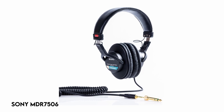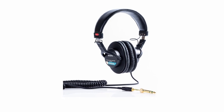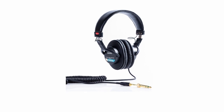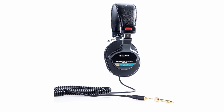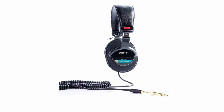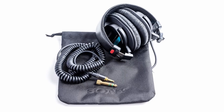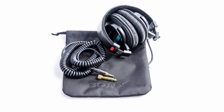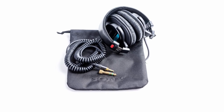At number 3: Sony MDR7506. This product uses neodymium magnets and 40mm drivers to provide powerful and detailed sound, making it appropriate for both professional and home audio systems. Its closed-ear design provides outstanding comfort while effectively reducing outside noise. The headphones come with a 9.8-foot wire with a gold-plated plug that is not detachable. A 1/4-inch adapter is offered to expand connecting choices. They are also foldable for easy storage or travel and come with a protective bag. With a frequency response spanning from 10Hz to 20kHz, these headphones cover a wide range of audio frequencies.